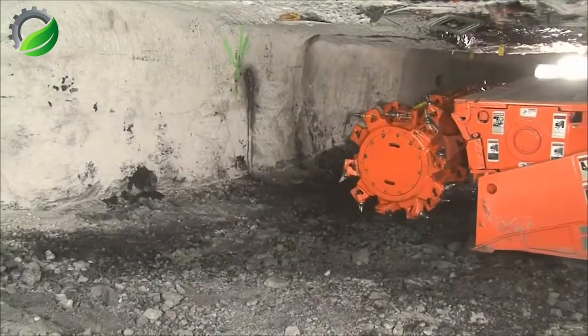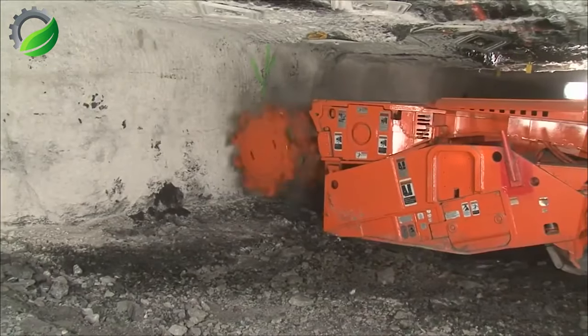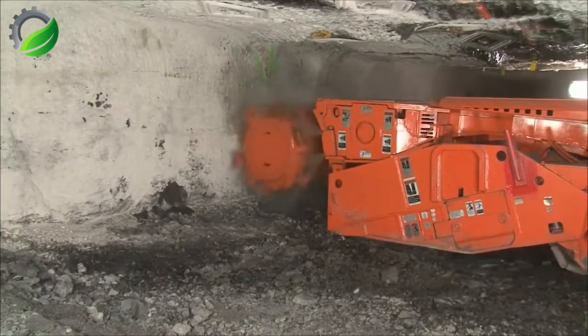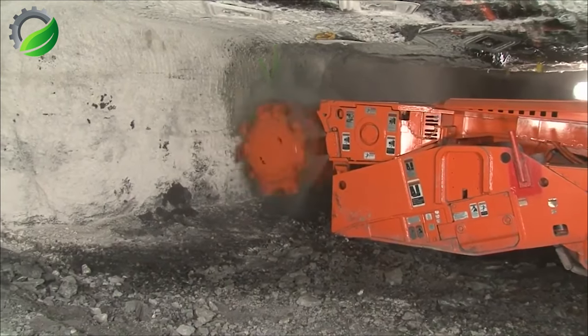The Komatsu Continuous Miner is a cutting-edge mining machine designed for efficient and continuous excavation of coal and minerals. It operates with precision, reliability, and productivity in underground mining environments.